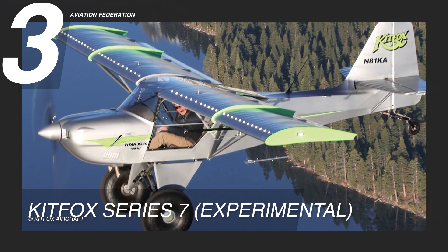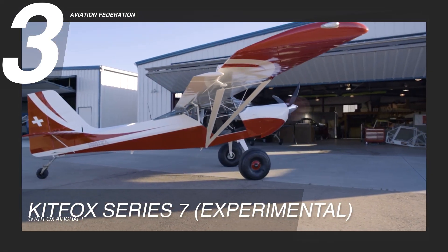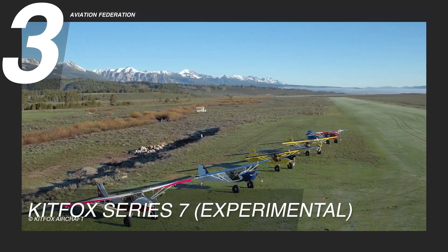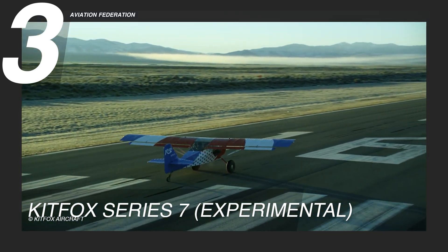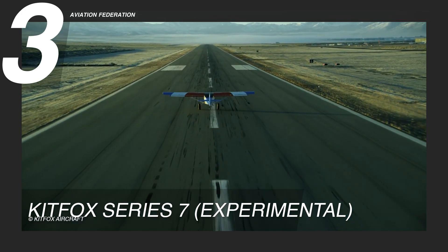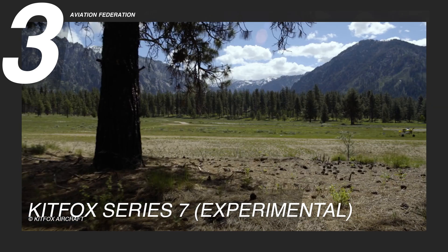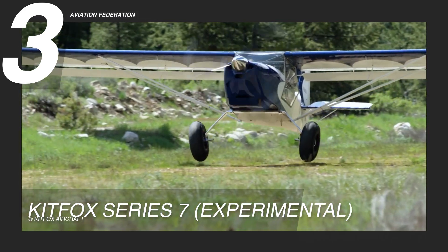Taking flight to the third spot is the KidFox Series 7. Should you prioritize adaptability over speed? The KidFox Series 7 emerges as an exceptional choice. A selection of engines propels this aircraft, with horsepower choices ranging from approximately 100 horsepower in a Rotax 912 ULS to an impressive 141 horsepower in a Rotax 915 IS.